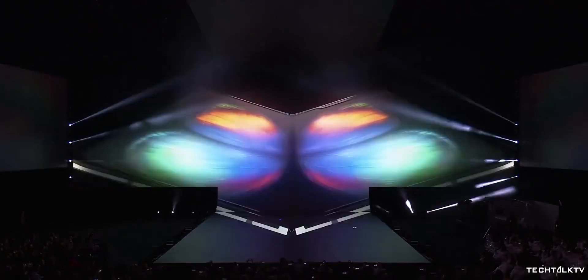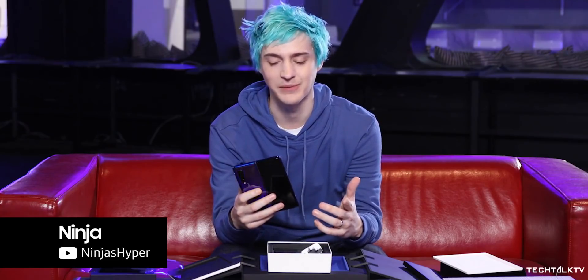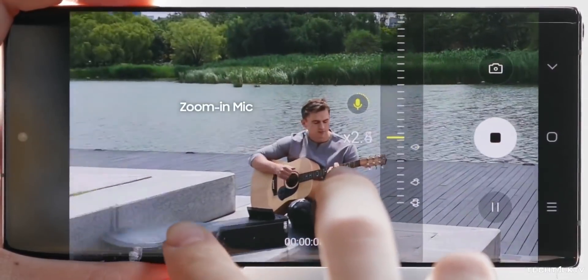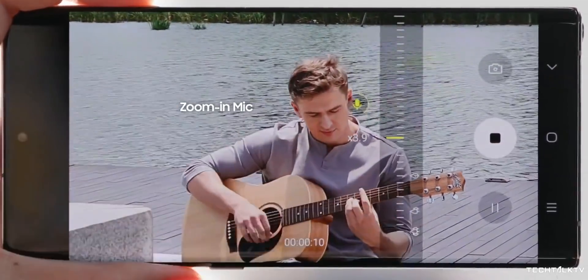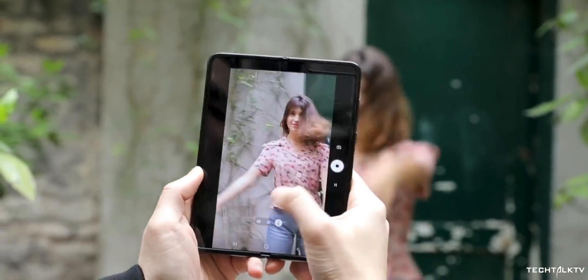Samsung had huge expectations with the Galaxy Fold, and rightfully so, because they've been working on the foldable display technology for over 6 years. Samsung officials have said multiple times that foldable displays will bring the next big phase of innovation in the smartphone world, which is nearing its peak as far as innovation is concerned. They had huge expectations that the Galaxy Fold would act as a catalyst for the success of foldable display technology.